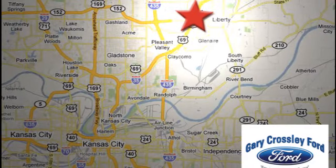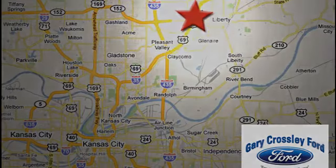8050 North Church Road in Kansas City, in the Liberty Area at I-35 and 152, just 10 minutes from downtown.